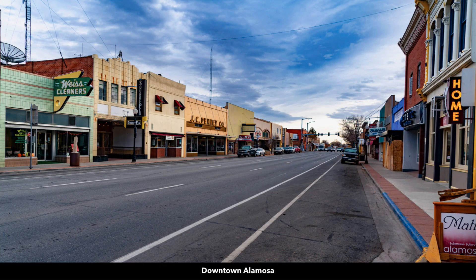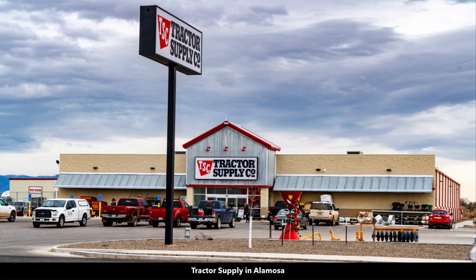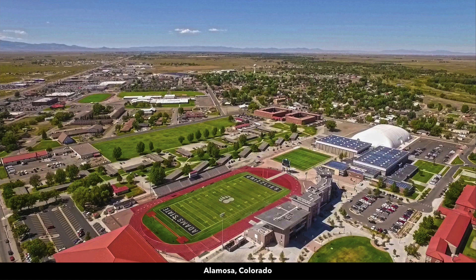This is downtown Alamosa where you'll find shopping, dining, and professional services. There's a regional airport, tractor supply store, hardware and building supplies, and also a college in Alamosa — Adams State University.